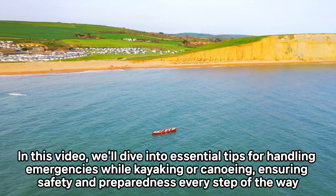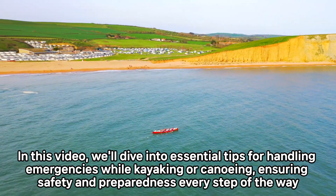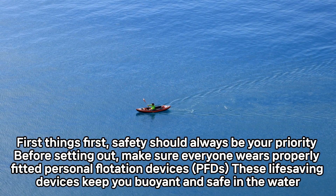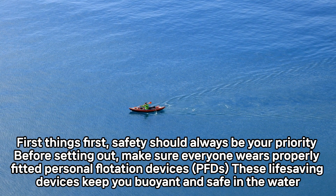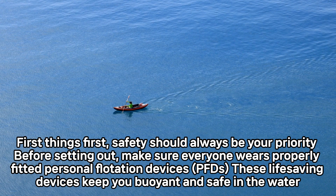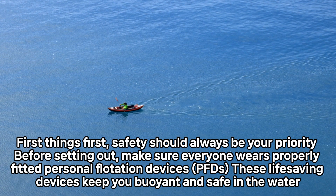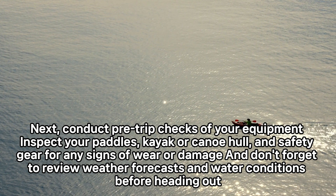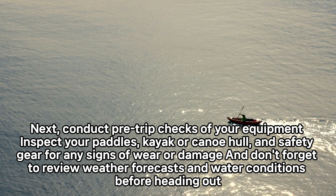In this video, we'll dive into essential tips for handling emergencies while kayaking or canoeing, ensuring safety and preparedness every step of the way. First things first — safety should always be your priority. Before setting out, make sure everyone wears properly fitted personal flotation devices (PFDs). These life-saving devices keep you buoyant and safe in the water.